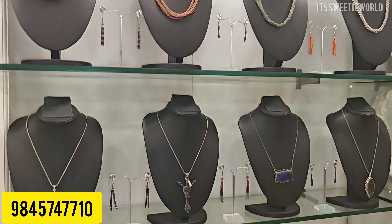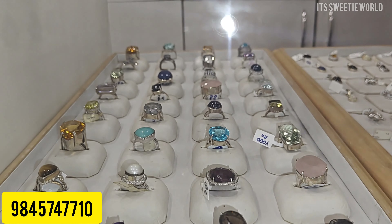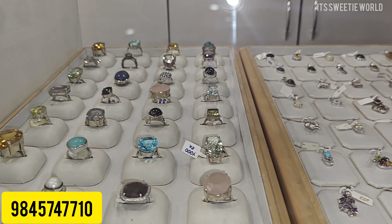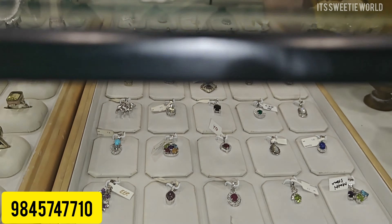We also have a chain-type system — lockets and pendants. There are diamond rings but also gemstone options. Some gemstones are used in silver chains as dollar-style pendants. Here are premium gemstones — a little costly. Lockets, dollars, and bracelets are available. For gifting, this is a good option.